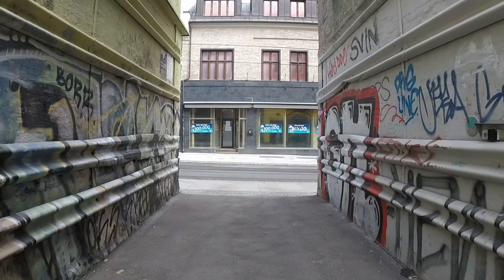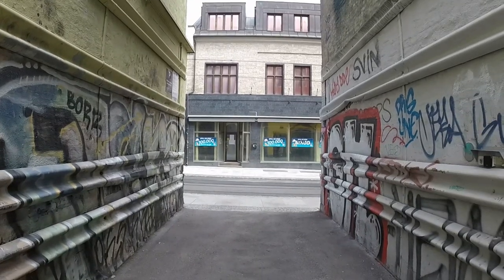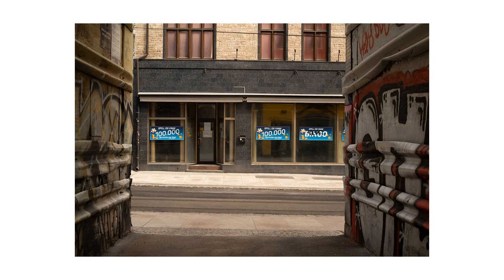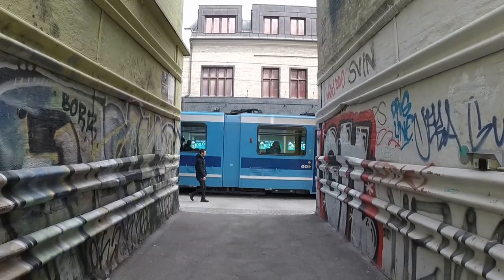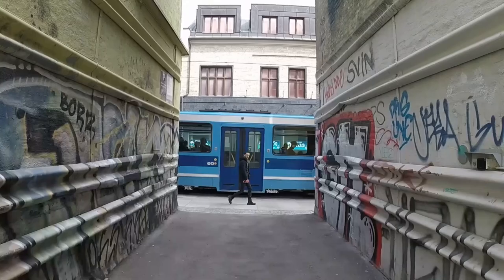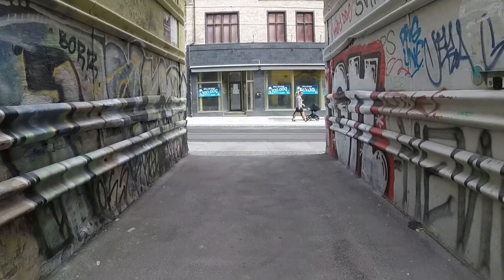Here's something available all around the world: a back alley crossing with the main street that you can use as a framing device to get a frame-within-a-frame vibe. I took a first picture to check my exposure and then waited for something to happen. This person made eye contact with me — and there's my picture.